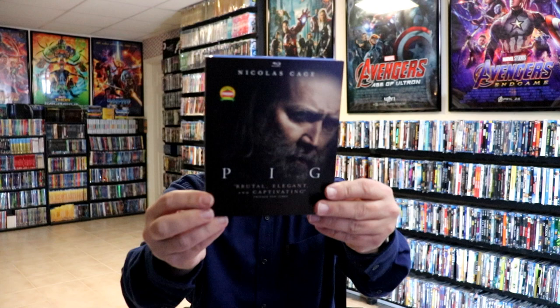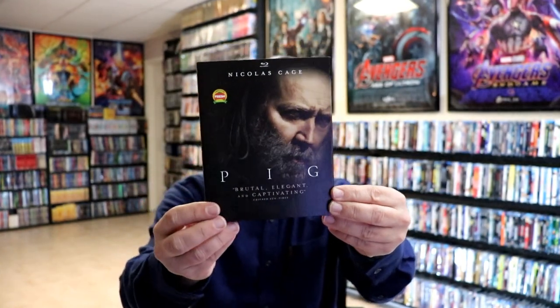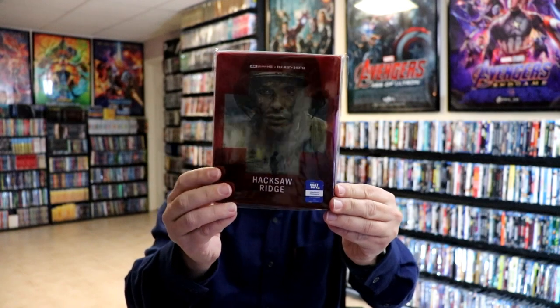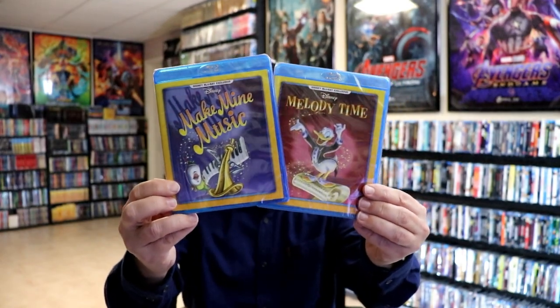I did get Pig with Nicolas Cage. I really enjoyed this film — everybody was raving about it, it was at a good price, and I did enjoy it. Then we got another great steelbook from Lionsgate for Hacksaw Ridge with a great looking slipcover. Disney Movie Club had two new releases: Melody Time and Make My Music, so happy with those. And from Mill Creek we got the Randolph Scott 12 Classic Westerns, very happy to have this one with a slipcover.